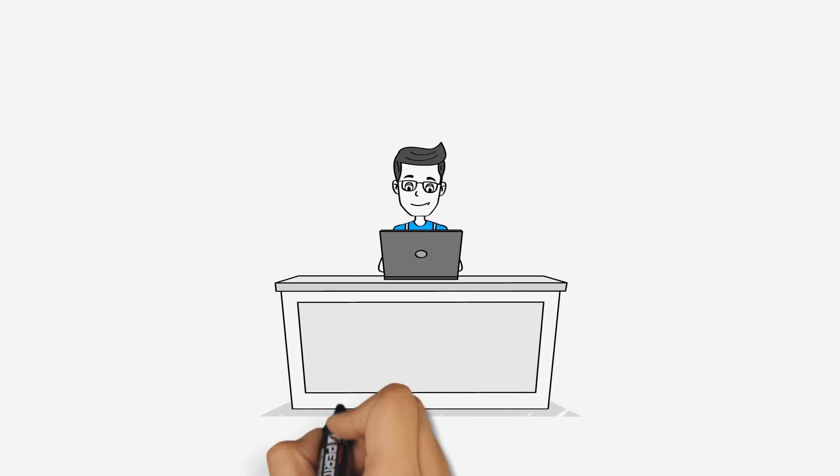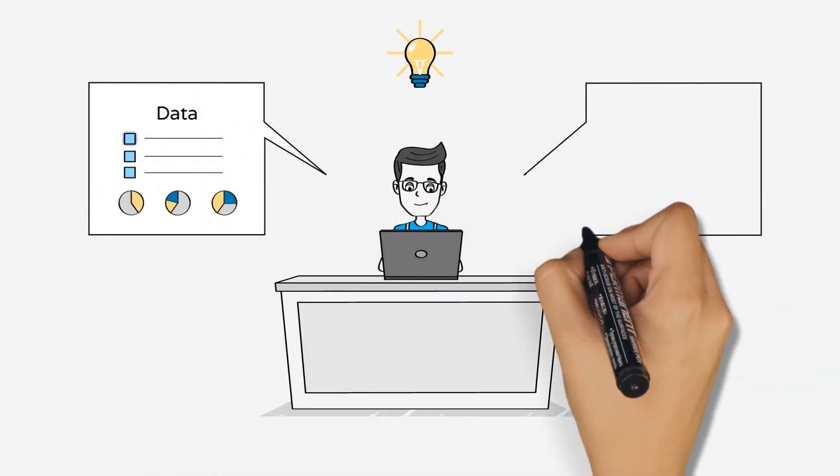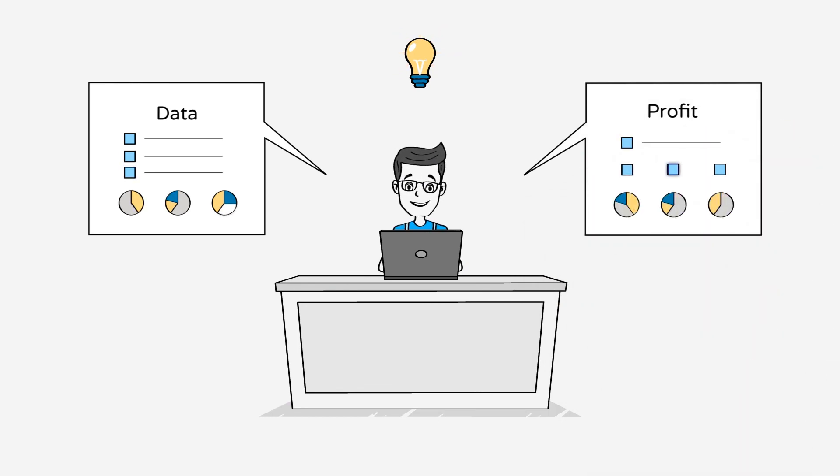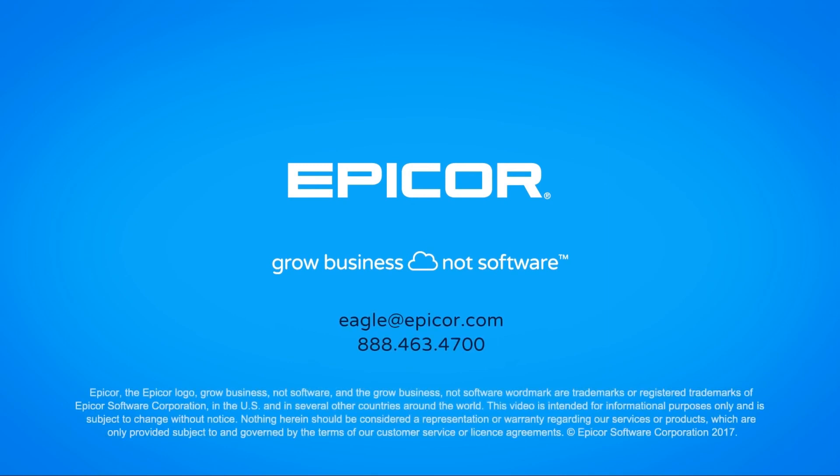Gain access to more actionable data to make more effective decisions. Understand keys to business growth with Epicor Eagle N-Series. To learn more, please contact Epicor today at eagle@epicor.com or at 888-463-4700.